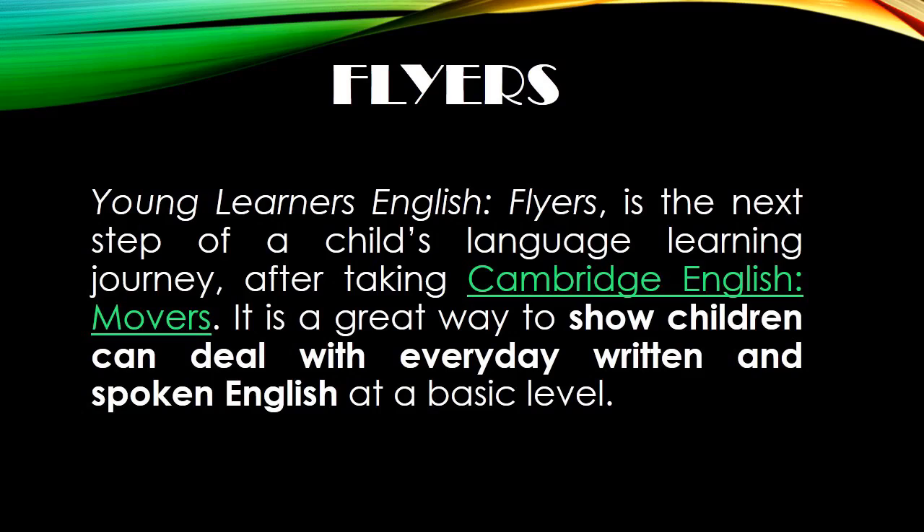My name is Stephanie, I'm from fifth grade and I took the Flyers test. Young Learner's English Flyers is the next step of a child's language learning journey after taking Cambridge English Movers. It's a great way to show children how to deal with everyday written and spoken English at the basic level.